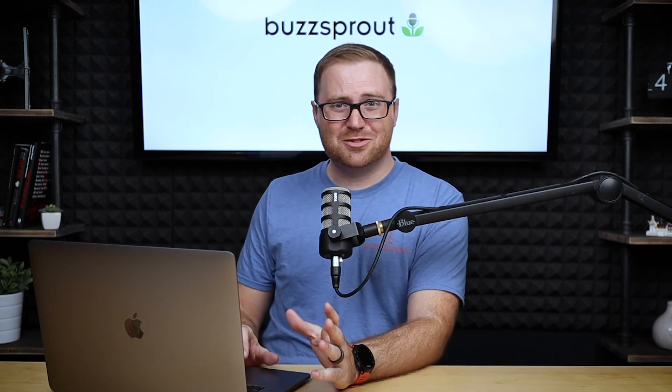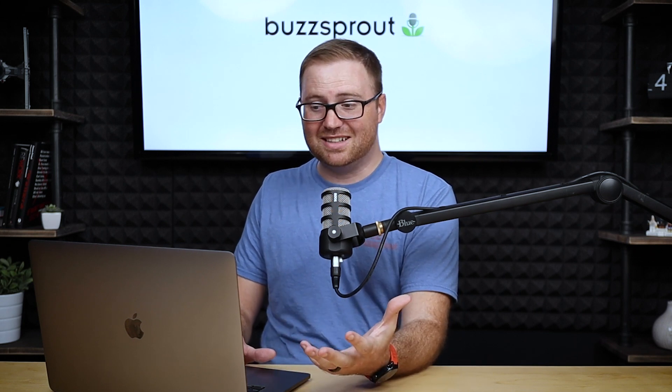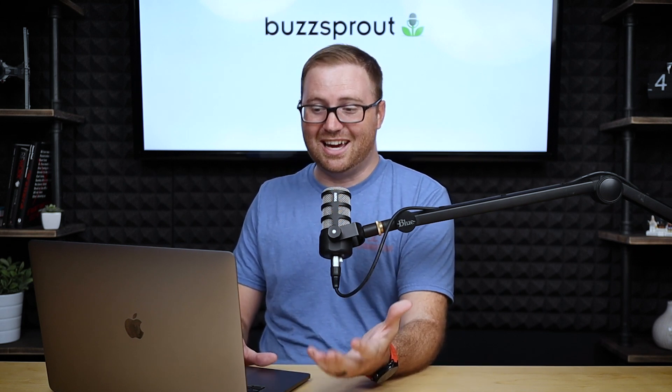Now in today's episode, I'm going to be answering a question from Anim. Sorry if I totally butchered your name, but it's a really good question. I wanted to cover it because I know a lot of people are probably wondering the same thing. He asks: can someone podcast with just a phone and headphones?